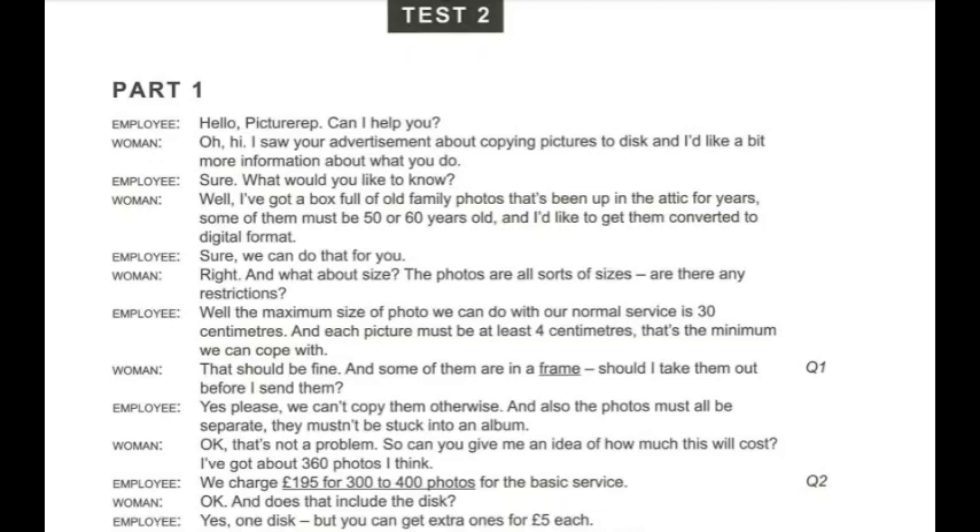Hello, picture rep. Can I help you? Oh, hi. I saw your advertisement about copying pictures to disk, and I'd like a bit more information about what you do. Sure, what would you like to know? Well, I've got a box full of old family photos that's been up in the attic for years. Some of them must be 50 or 60 years old, and I'd like to get them converted to digital format.